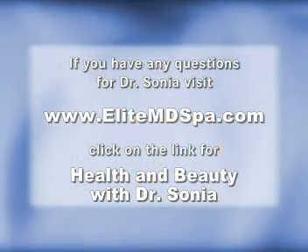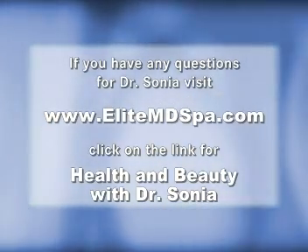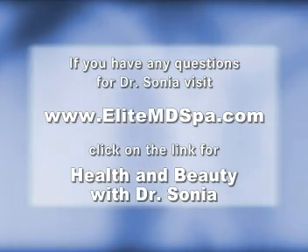If you have any questions for Dr. Sonia, please visit EliteMDSpa.com. Click on the link for Health and Beauty with Dr. Sonia — we just may answer one of your questions on our upcoming segments.